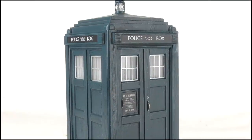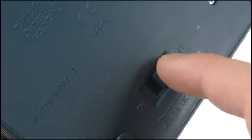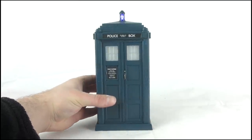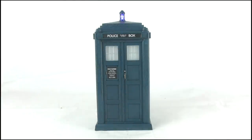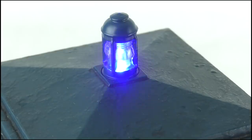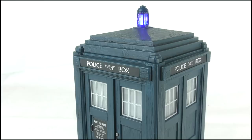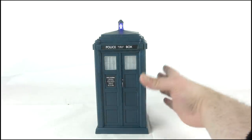Turning to features, the TARDIS offers lights and sounds, which are activated in the usual way by switching it on and setting it down. As you can hear, the landing sound plays very clearly and loudly, while the blue LED in the lamp continues to flash on and off in its accurate blue. Likewise, the take-off sound is triggered when the box is lifted from a resting position.